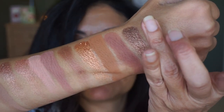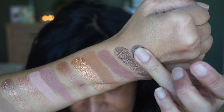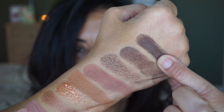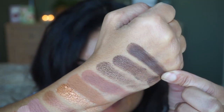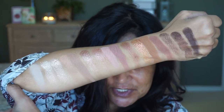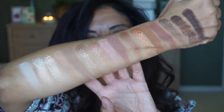Sparkling Sable is in the last column — a beautiful metallic shade. And then the last shade is Truffle. So here are all the shades in this palette.